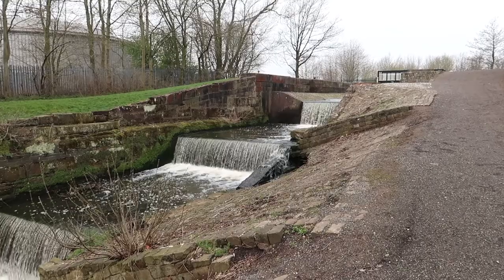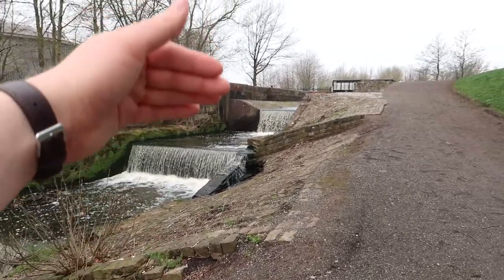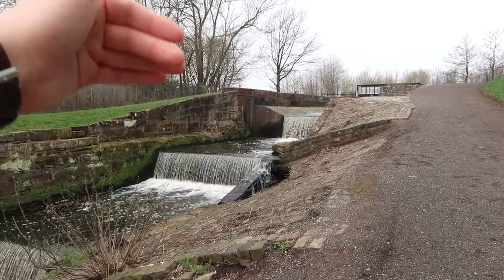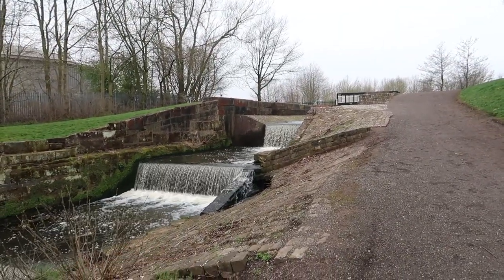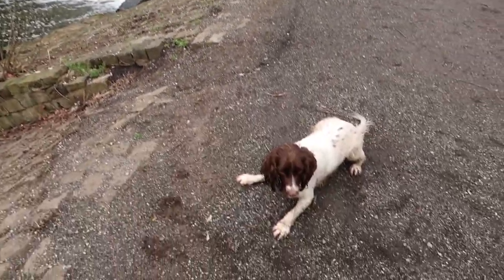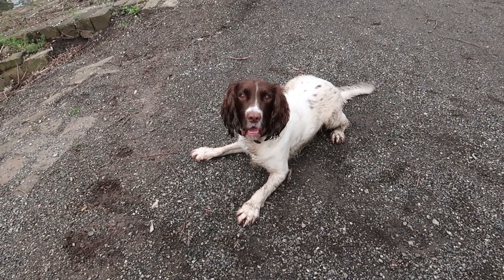At the moment we're just walking along the former Sankey Canal — well it's still the Sankey Canal but it's no longer in use. This bit here is a former lock. You can see the steps there where a canal boat would go in and gradually drop down. This canal was originally built all the way back in 1757, so it's quite historic. The dog looks highly interested in this information — mostly wants his toy.